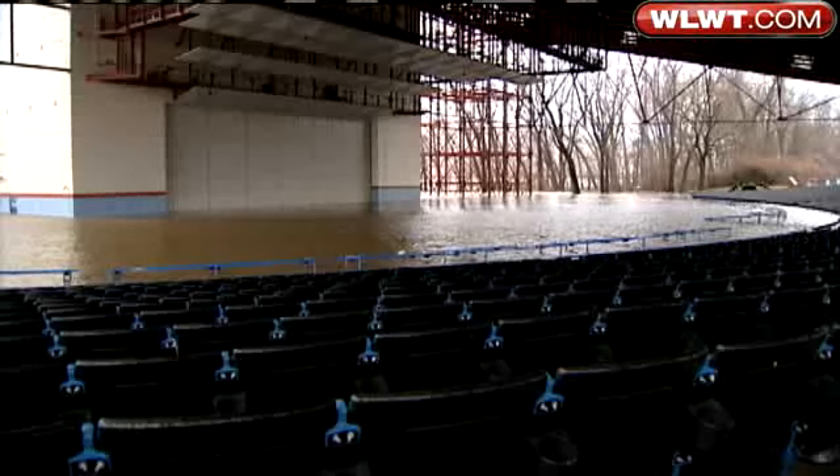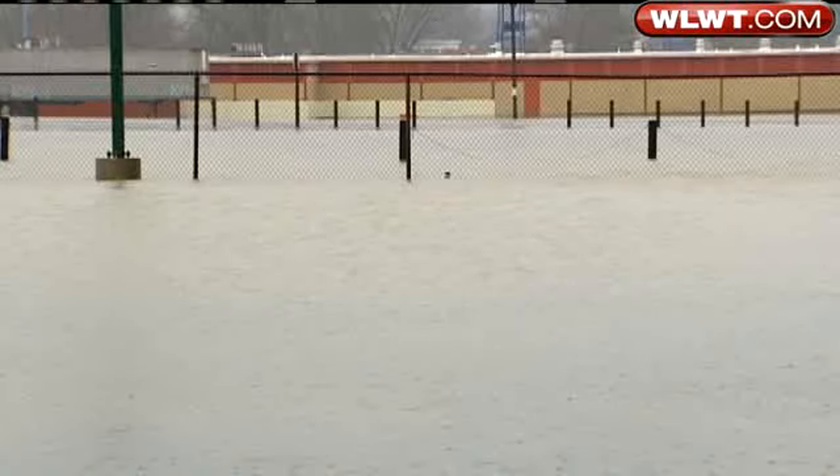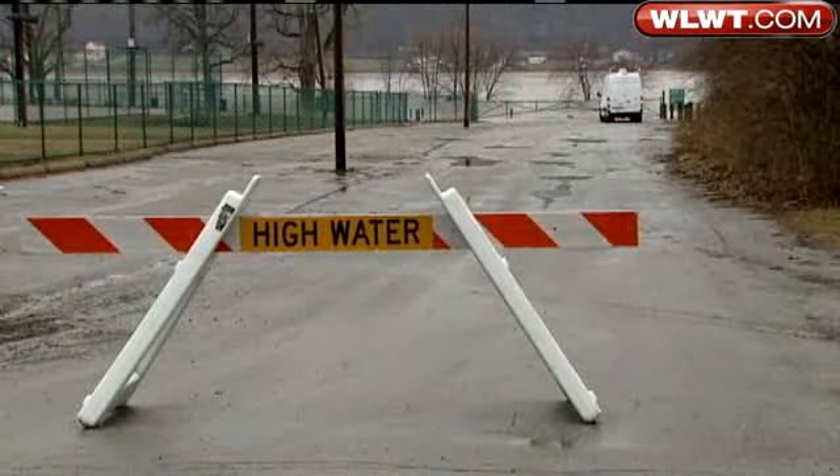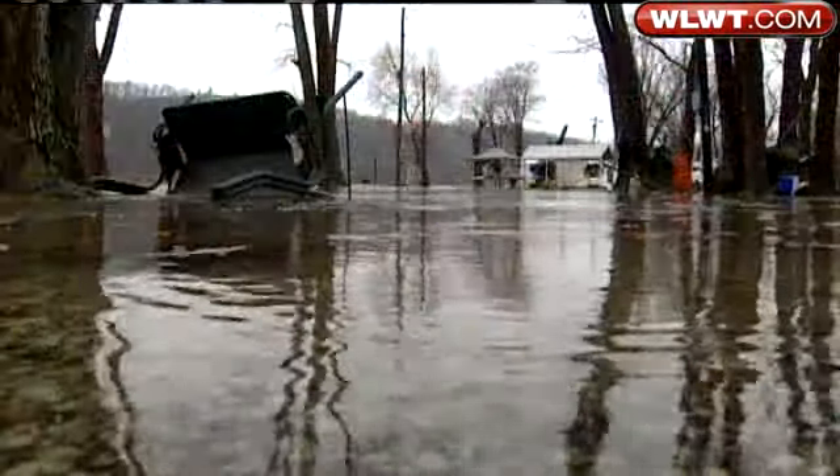Some can describe the headache in four words: a big wet hassle. At Riverbend, the stage is set for flood stage. Coney Island has a few new pools, and high water throughout the East End shut down some roads short of their normal destinations.